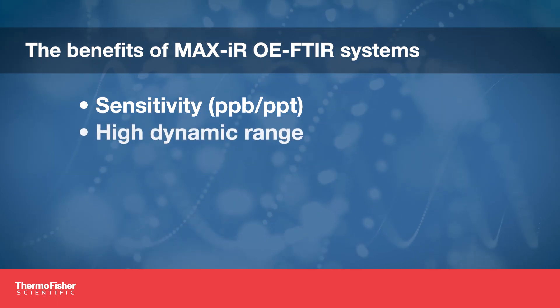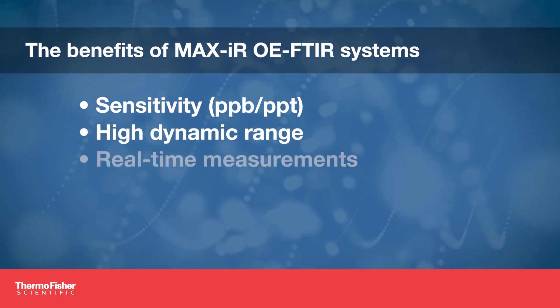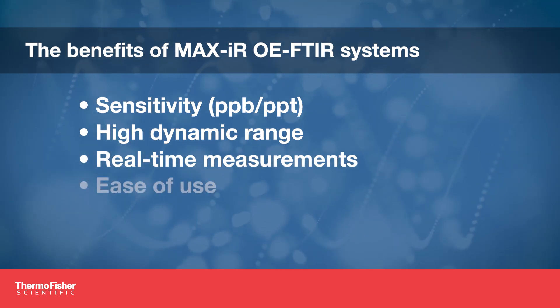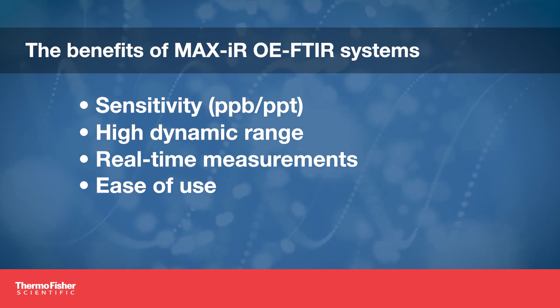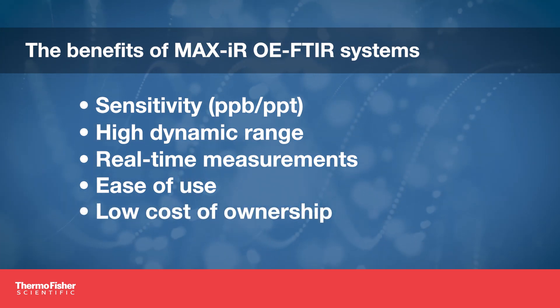A high dynamic range to see a wide matrix of compounds simultaneously. Real-time measurements that can be fully automated within your process. Our products are easy to install, use and maintain, and provide the lowest costs of ownership when compared to competing technologies.